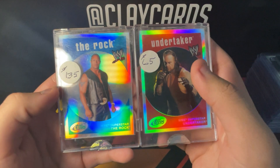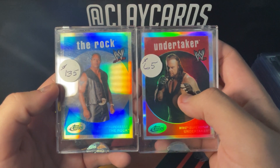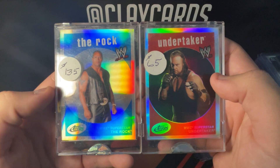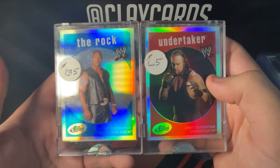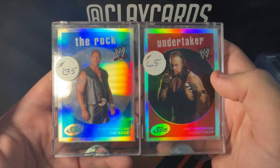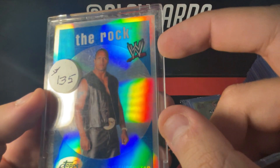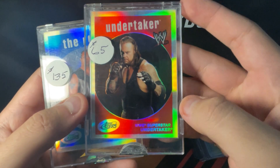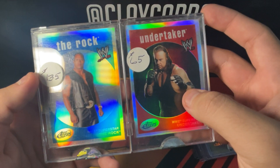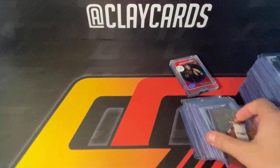I'm hoping to send these into PSA. I saw one of these actually sold for $250 raw, which I didn't know at the time — I just did a gut feel on these. I felt like they were probably worth more than they were priced for, and I thought grading them would probably be a good idea since they've been sealed for so long. I'm hoping to get nines on the pair. The Rock has a little dimple right there, and Undertaker's a little off-center, but I'm just hoping to get a couple nines and see how they do.